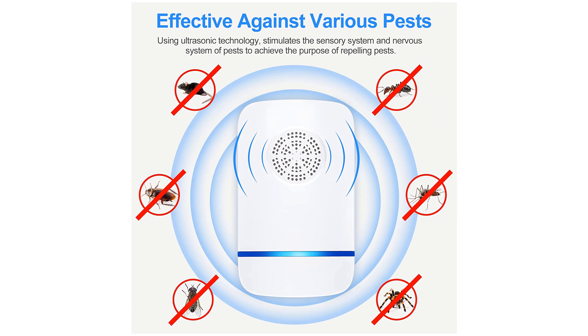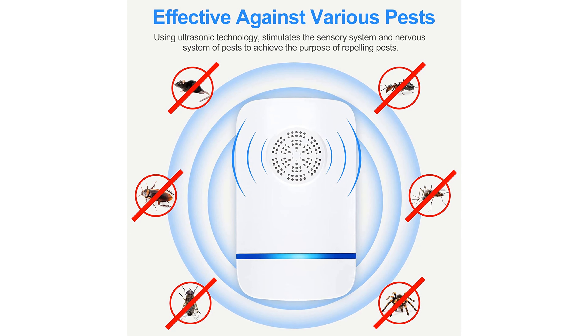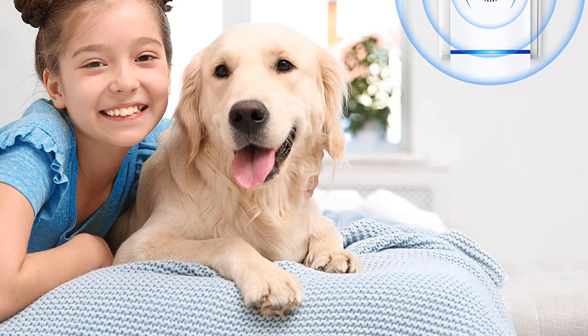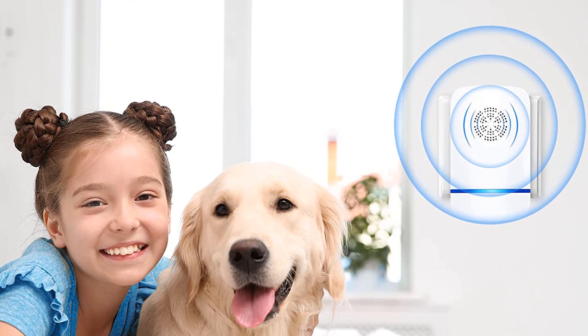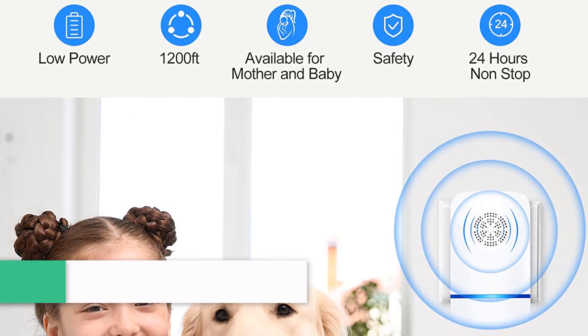The ultrasonic pest repellent works on a wide variety of pests such as rats, mosquitoes, ants, roaches, spiders, bugs, and more. You can rely on this insect repellent plug-in for many harmful animal issues, without a lot of other traditional pest control, and no need to clean up dead pests, no bad smell and corpses.